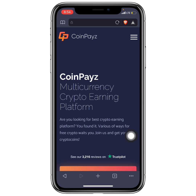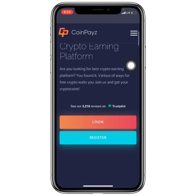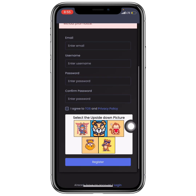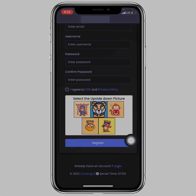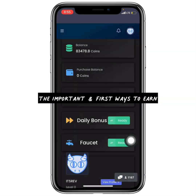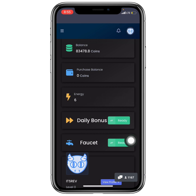If you'd like to get started, I'll leave a link in my first comment or in the description. Clicking the link takes you to the website. Click Register, fill in the required information, and create your account. Once done, use the login button to sign in and start earning.